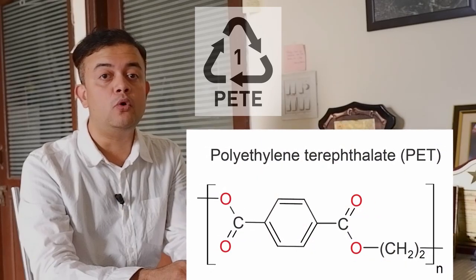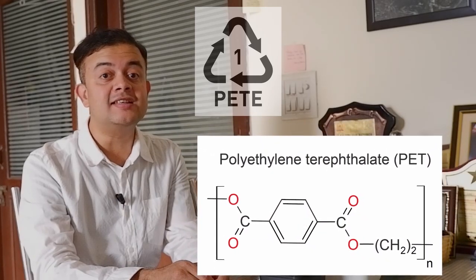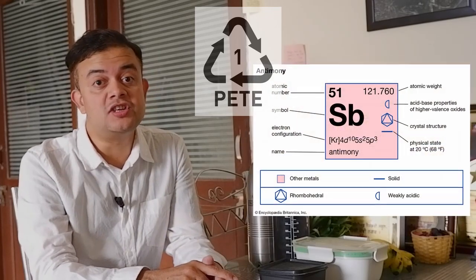For PET bottles like this, you will see number one — PET, that is P-E-T or P-E-T-E, which stands for polyethylene terephthalate. PET leaches out three dangerous chemicals. The first is antimony, a dangerous carcinogenic substance. In a well-known 2006 study published in the Journal of Environmental Monitoring, authors from the University of Heidelberg in Germany analyzed antimony contents of 63 well-known brands of bottled water.